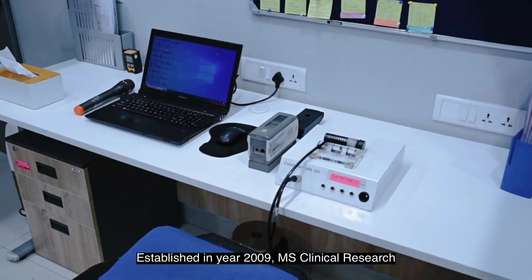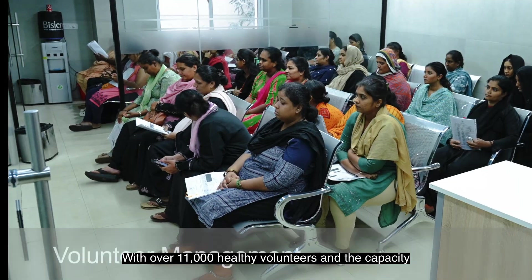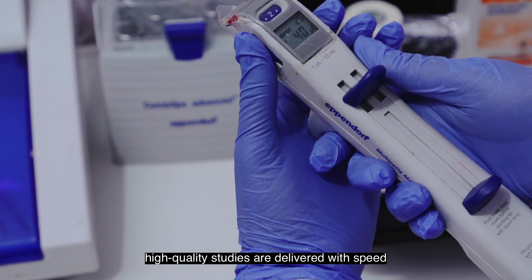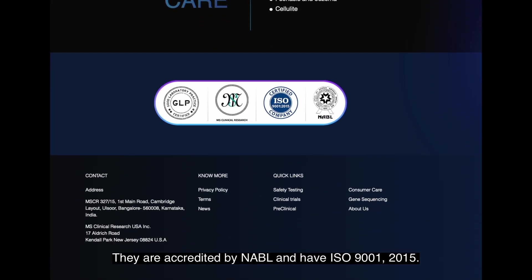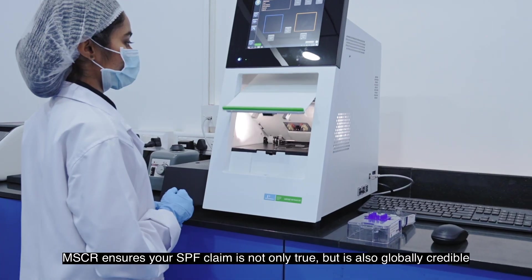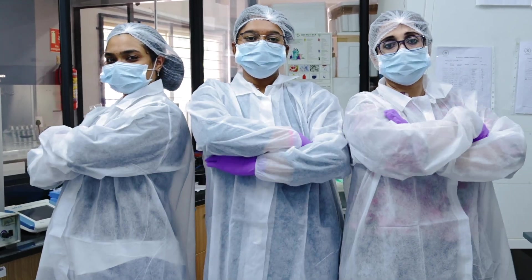Established in 2009, MS Clinical Research annually conducts over 300 studies. With over 11,000 healthy volunteers and the capacity to manage over 450 daily volunteers, they ensure high-quality studies are delivered with speed. They are accredited by NABL and hold ISO 9001:2015 certification. Validated by international bodies like BIPEA, MSCR ensures your SPF claim is not only true but also globally credible.